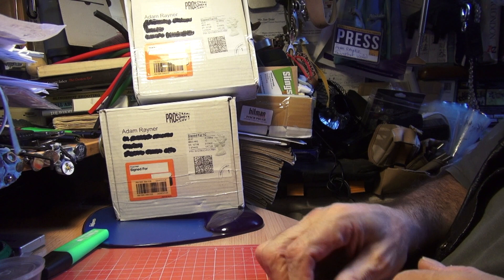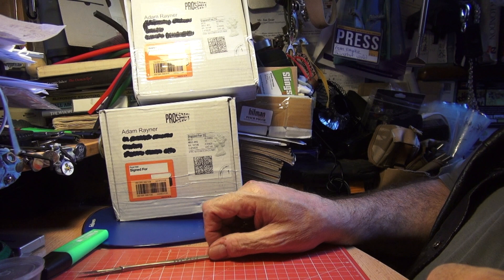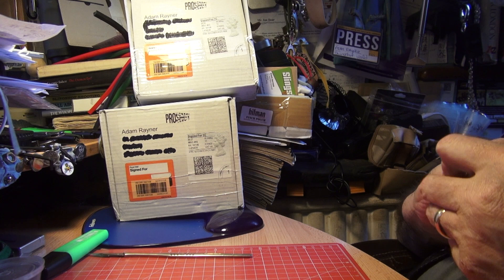Hello, this is Adam Rayner for Slingshot World TV, and what you're looking at here are two boxes arrived from ProShot in order for me to be able to make issue four of Slingshot World magazine whilst under lockdown, sent out just before everything closed up.